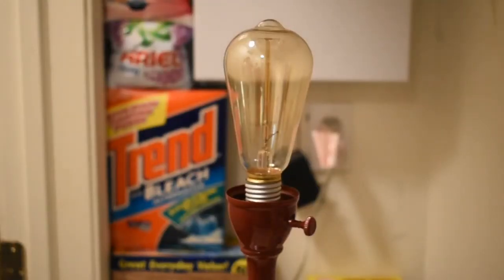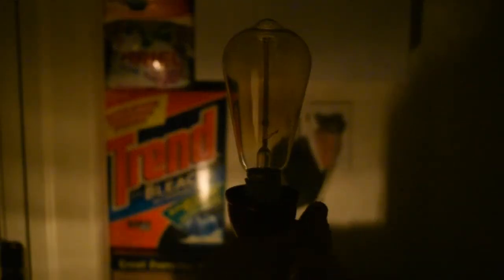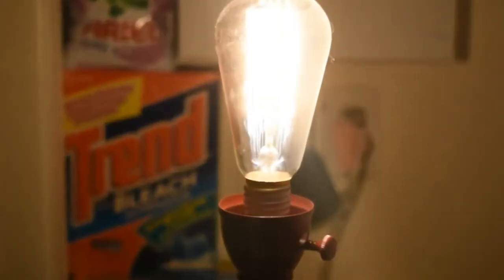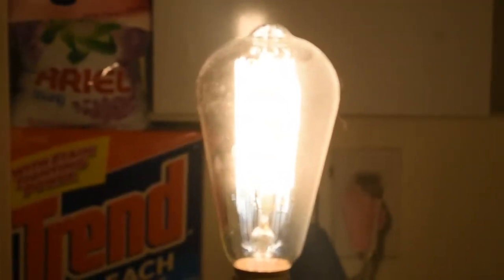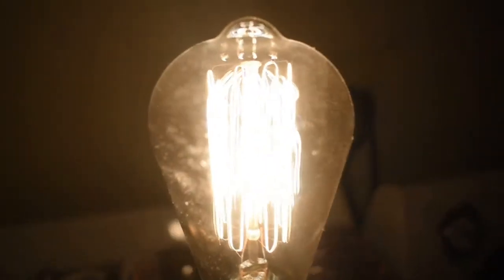Here's my favorite bulb out of all of these — a 40-watt Edison-style incandescent with the strong filaments, the really long ones. Ah, that's so cool, I love that. It's so nice. Then you have these LED copycats that want to be this, but they'll never be this because they just suck.